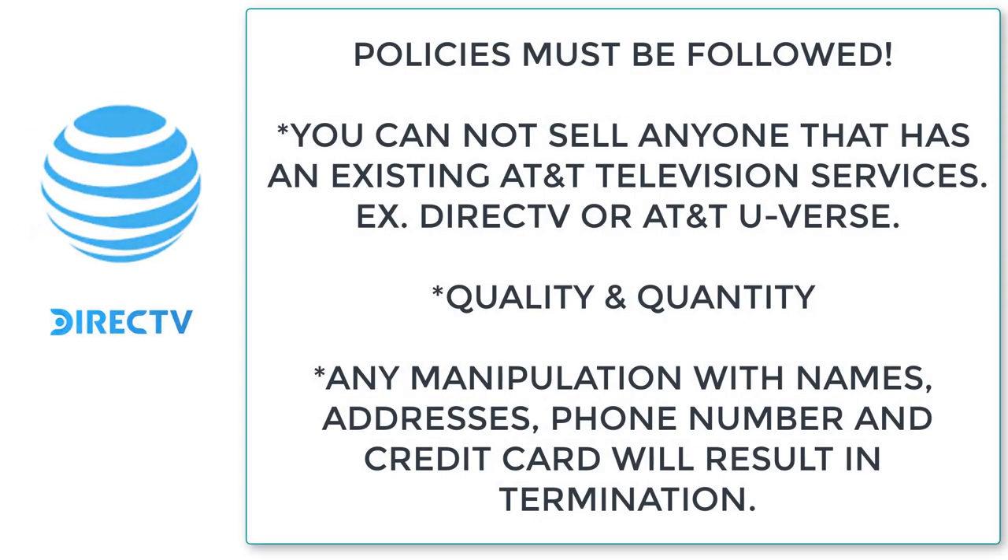I want to start off by going over a couple of policies and procedures you're going to have to follow. Number one, we cannot sell anyone that has an existing AT&T television service DirecTV — so if somebody has AT&T U-verse for TV, you cannot sell them DirecTV. Second, we want to make sure we're focusing on both quality as well as quantity, particularly on middle to middle-higher income areas, as lower income areas result in less approvals and higher chargeback percentages. Finally, any manipulation of data — addresses, names, phone numbers, credit cards — will result in termination.